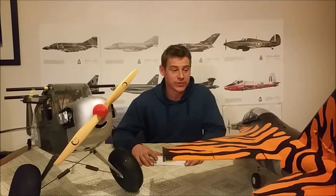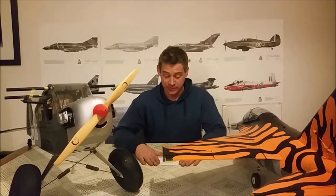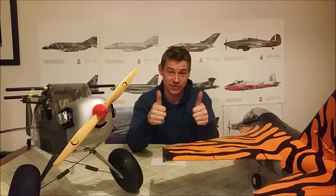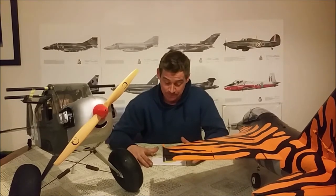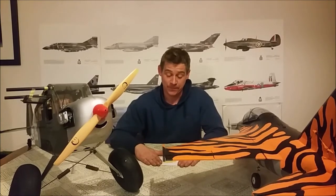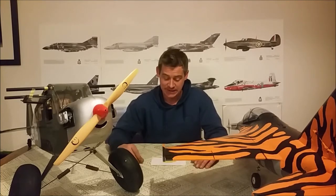Hey guys, welcome back to the table. Just going to put a quick table video up this evening to show my appreciation of the Boozers. Thank you very much Boozers. If you don't know who the Boozers are, go and check out Mary Boozer's channel — fantastic RC channel. I took part in a live crawl on their giveaway, I believe it was a 2000 subscriber giveaway, and luckily enough I won a little something.